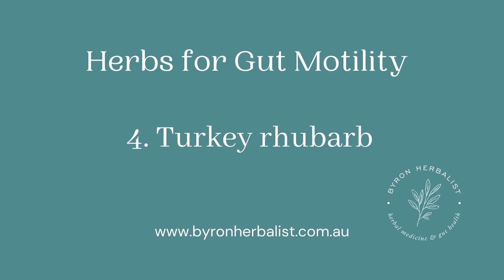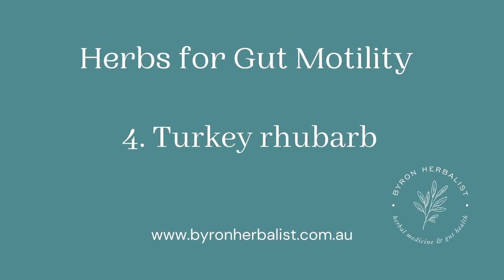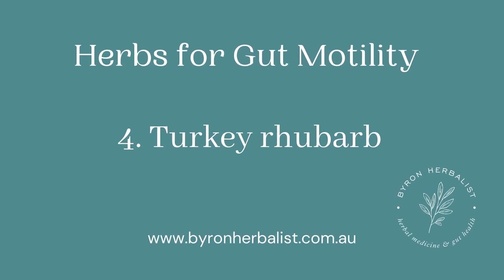The next herbs come from the Chinese medicine Materia Medica, and they are turkey rhubarb. A lot of herbalists know this plant as a laxative, but it's also a really strong prokinetic. I use this one a lot for my SIBO methane-dominant patients. They're constipated, they've got slow gut motility, they're bloated, distended, and gassy, and turkey rhubarb can work wonders just kicking that whole process into gear. Sometimes that's all it takes.